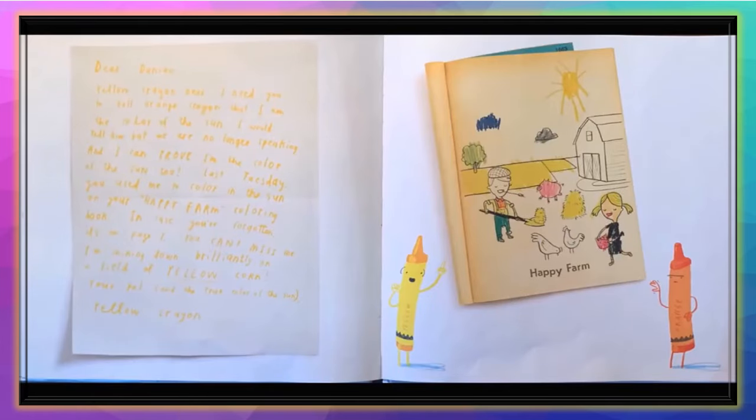'Dear Duncan, Yellow Crayon here. I need you to tell Orange Crayon that I am the color of the sun. I would tell him, but we are no longer speaking. I can prove it too — last Tuesday you used me to color the sun on your happy farm coloring book, page seven. I'm shining down brilliantly on a field of yellow corn. Your pal and the true color of the sun, Yellow Crayon.'